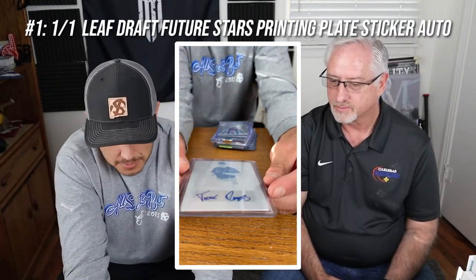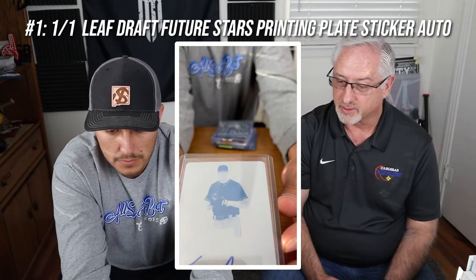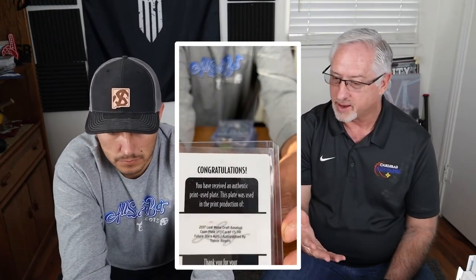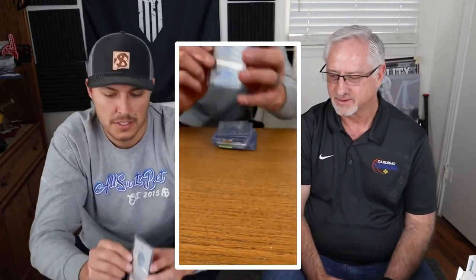The number one card in Steve's top 10 is a printing plate. When you come across a printing plate, it's always a one-of-one. This is actually the printing plate for the card we looked at just before it — so it's cool to have the card they produced from it AND the actual printing plate they made it from, with his autograph on it. It's one of one and it's gorgeous. What's cool is it's a sticker auto, so Trevor probably hasn't even seen this himself. Trevor, if you're watching, check out this one-of-one — it might even be new to you.